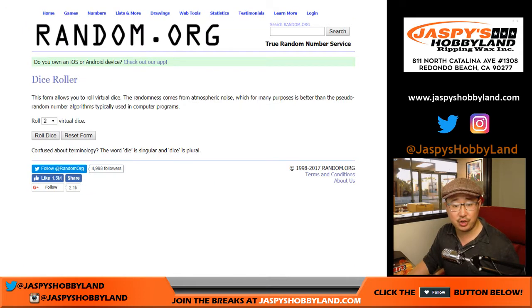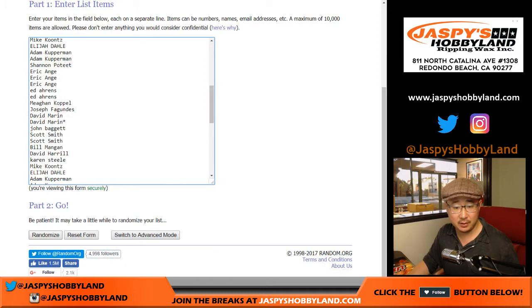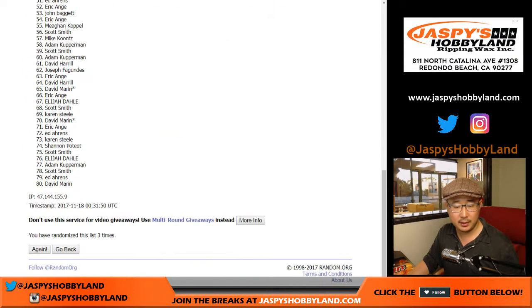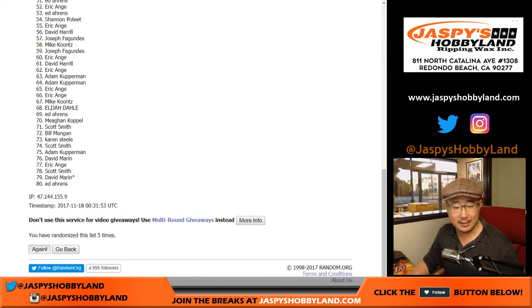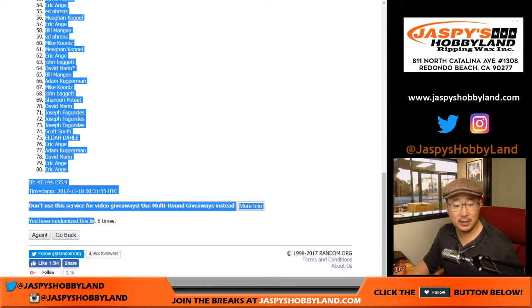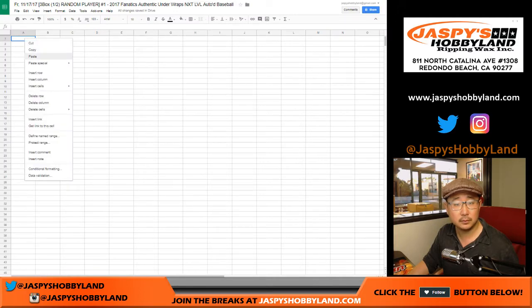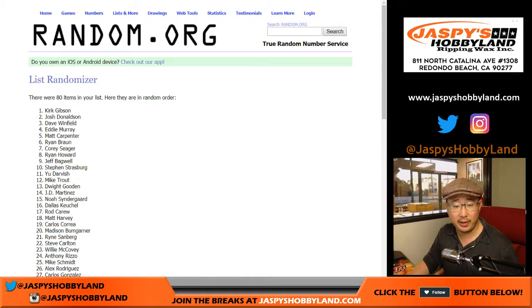Let's randomize each list six times — one out of five, six times. After six times, we've got David down to Eric. And then once again, one out of five, six times for the players.